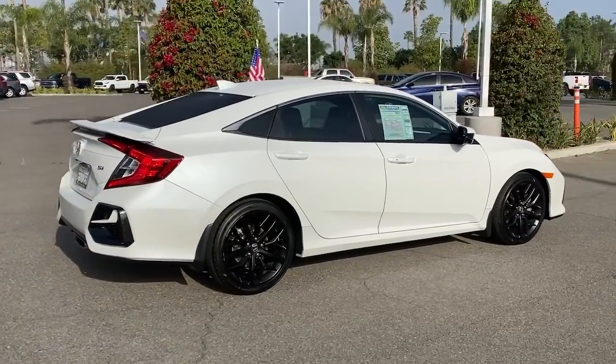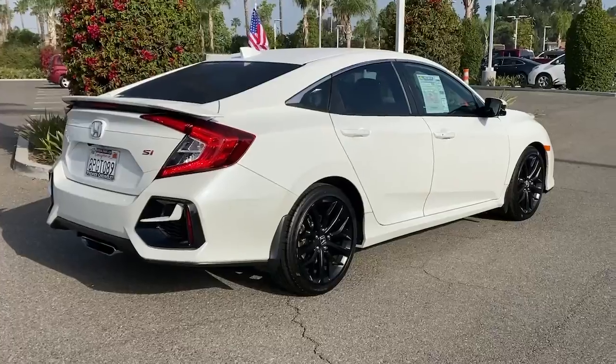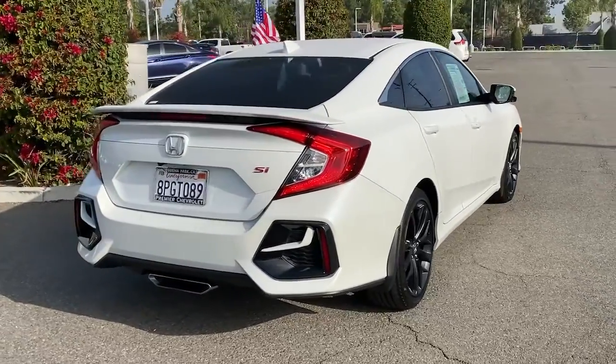Smooth, efficient, sporty, aggressively powerful, loaded with the latest technology and refined style.